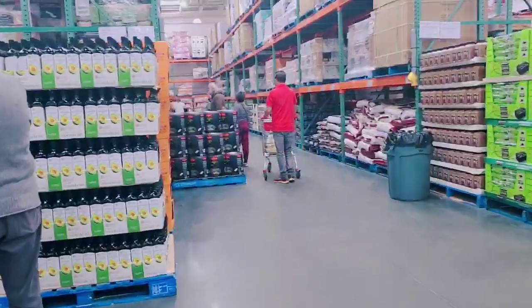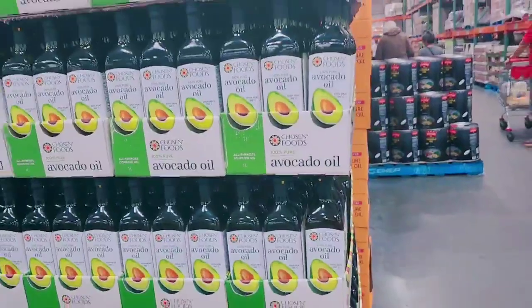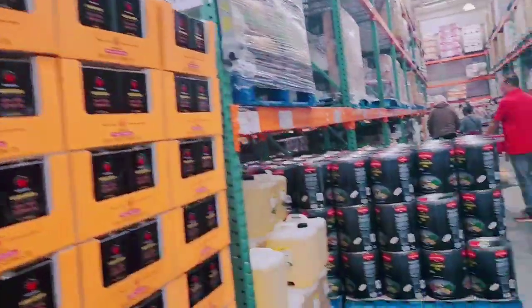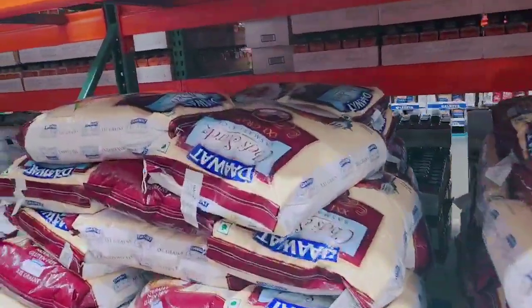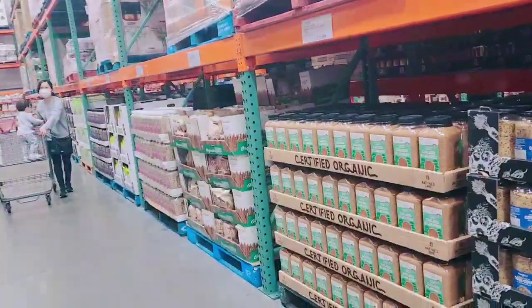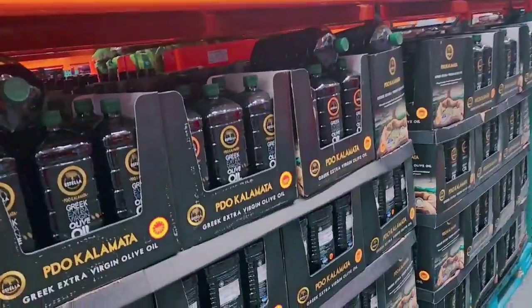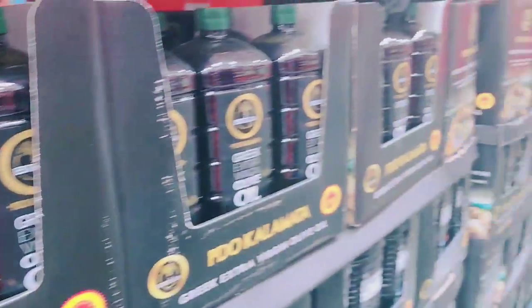I am now at the section where I'm going to look for the cinnamon powder. They have avocado oil here for $18 — that's reasonable. And over here this is brown rice.